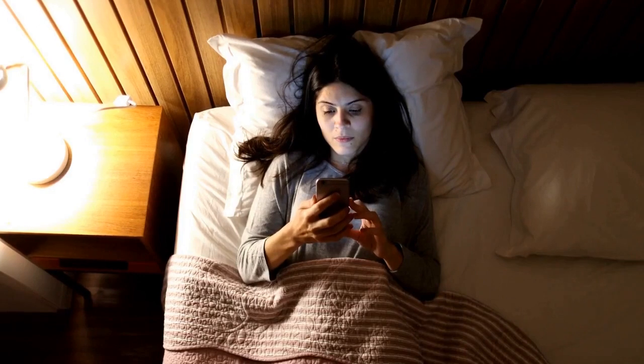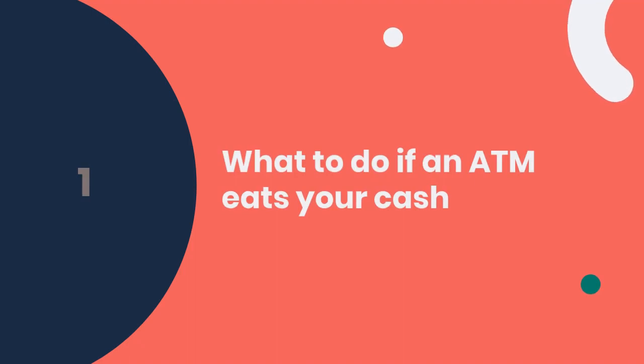Ever had an ATM abruptly devour your hard-earned cash? Don't panic. Let's dive into what steps you can take if you find yourself in this frustrating situation. What to do if an ATM eats your cash.